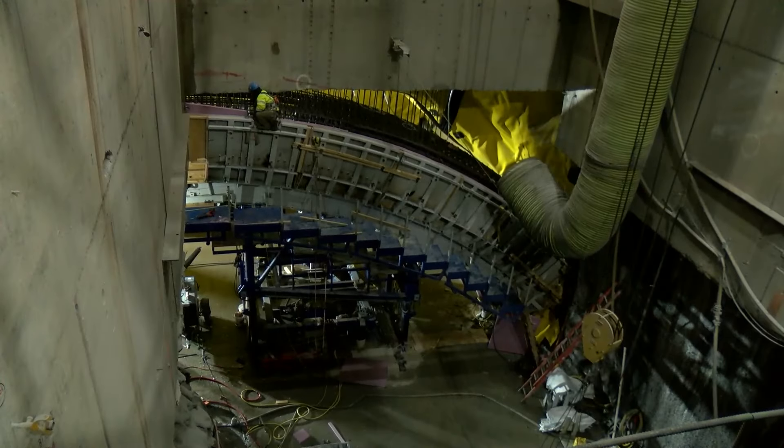I'm the blaster in charge for the project, and we're drilling and blasting in the shaft and in the cavern to create all the space that we're going to have.